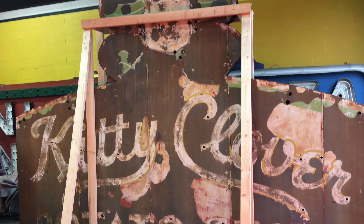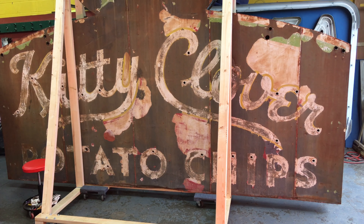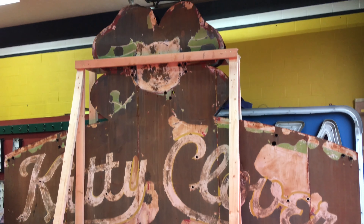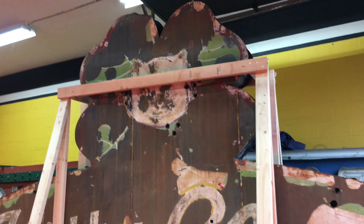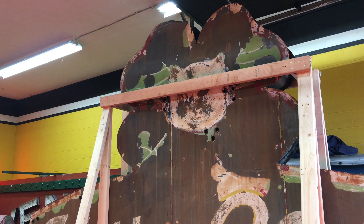Kitty Clover — it's now retired. It's been outside for about 82, 83 years now, coming up on 83 years. It deserves a break. Come on over to Kitty Clover and we'll see you next time. Thanks for watching. Hit subscribe for future updates on this and other neon signs.